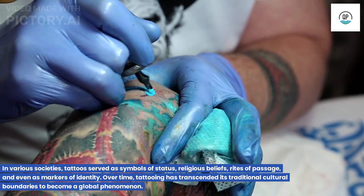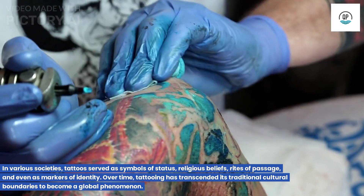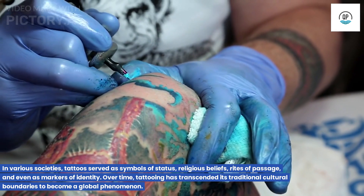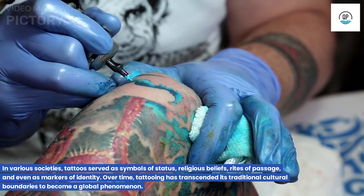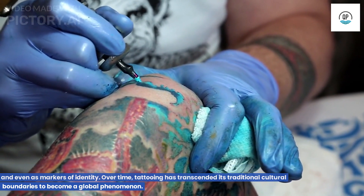In various societies, tattoos served as symbols of status, religious beliefs, rites of passage, and even as markers of identity. Over time, tattooing has transcended its traditional cultural boundaries to become a global phenomenon.